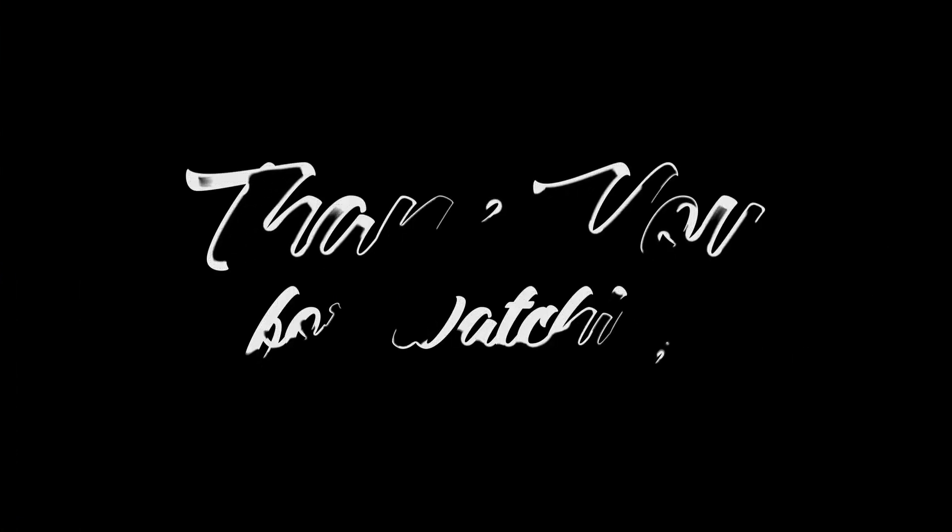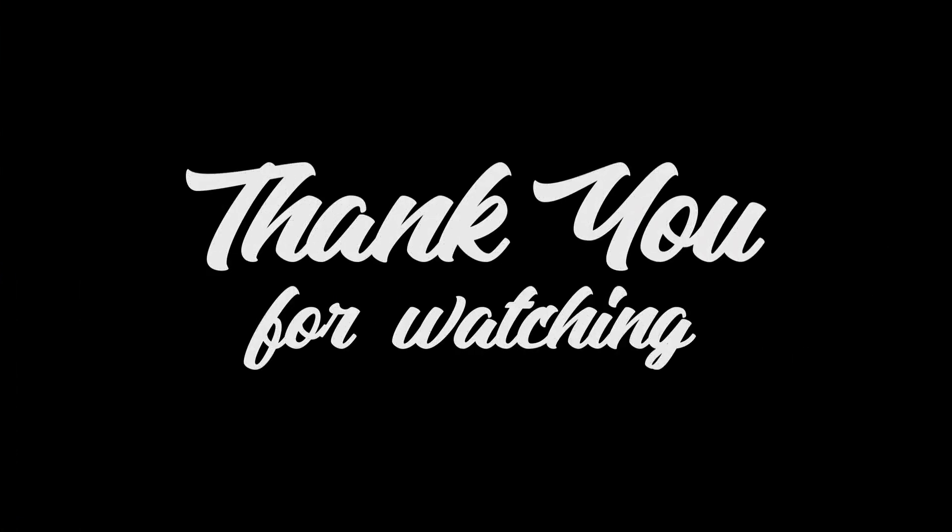This is all for today. Take care of yourself and your loved ones. Have a very good day, and thank you for watching.